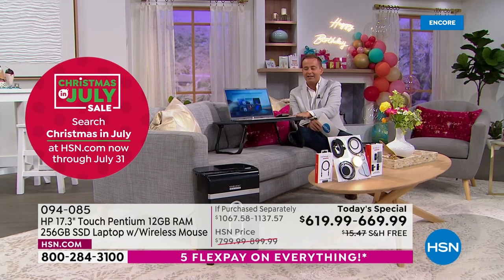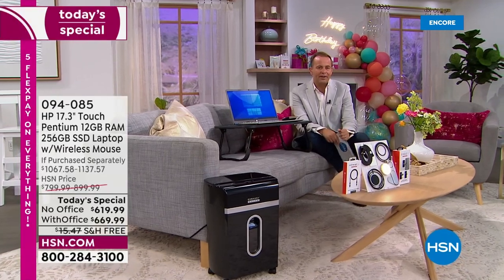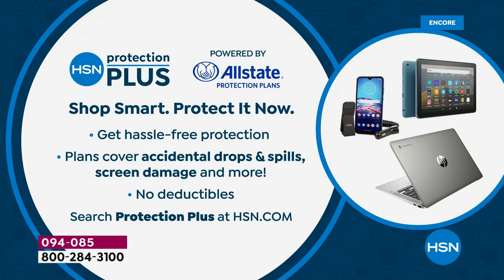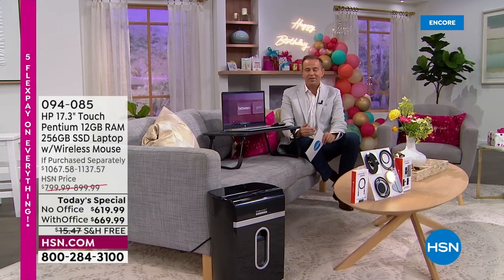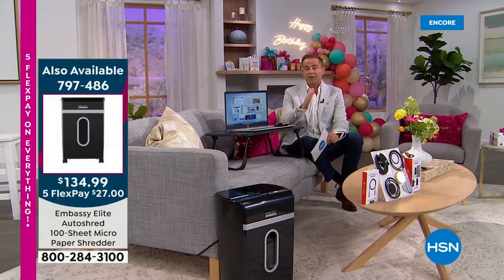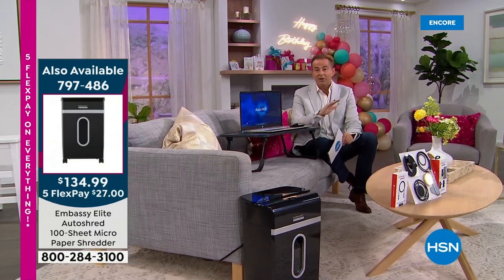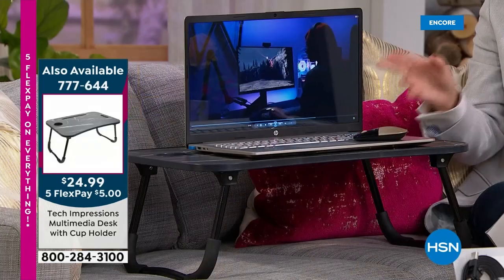Ask about HSN Protection Plus — it's a way to enhance protection against accidents with no deductibles. This is the birthday offer, the biggest deal of the year — certainly the lowest price of the year on a 17.3-inch touchscreen laptop. No other today's special can compete with these specs.